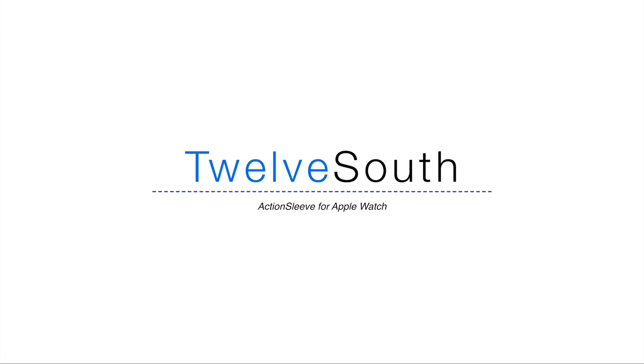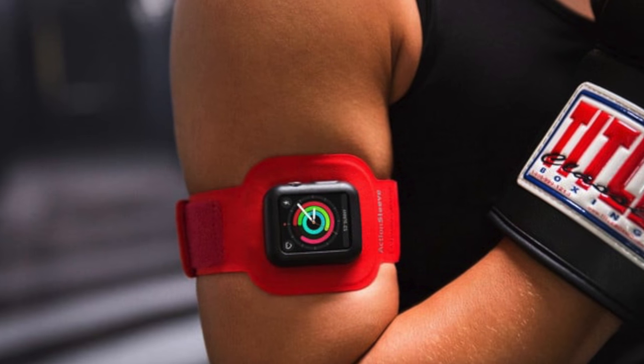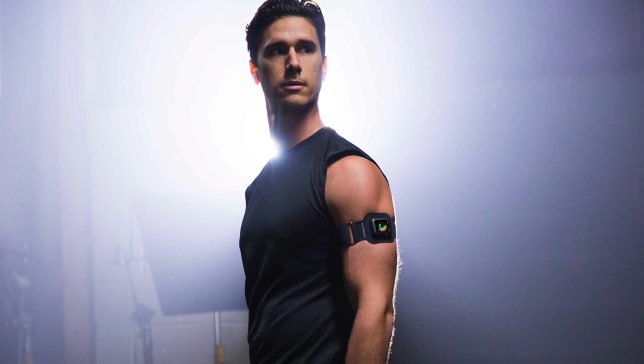First up is the Action Sleeve from 12South. If you want to see a full review of this, we put a link below in the description. This is the first sleeve for the Apple Watch which gives you better heart rate tracking.